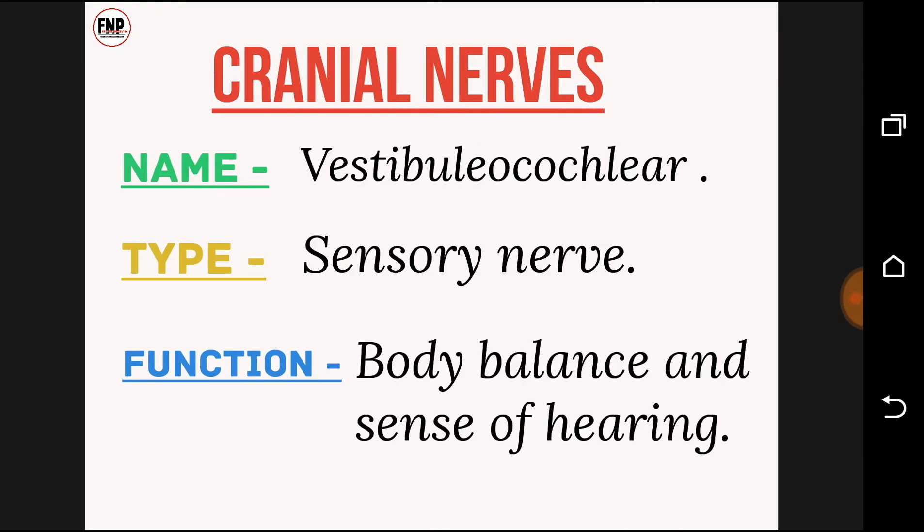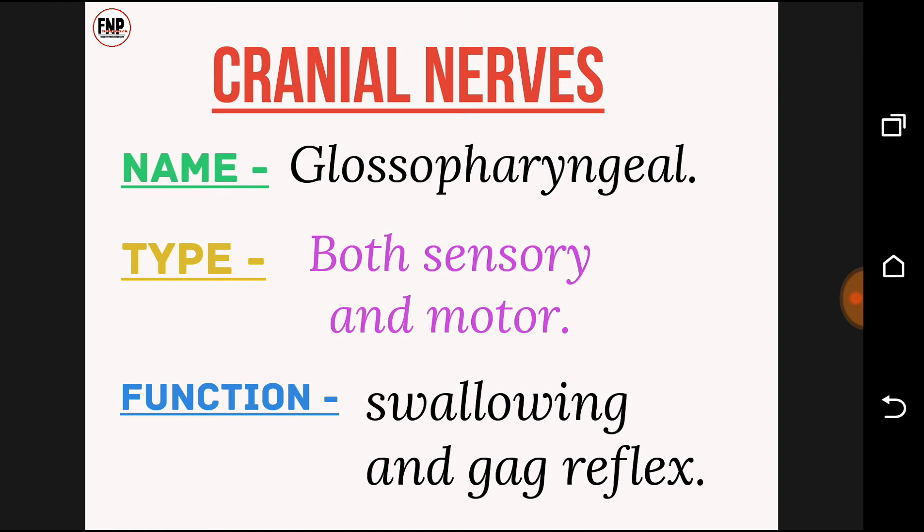Cranial nerve number eight: vestibulocochlear; sensory type of nerve; function, body balance and sense of hearing. Cranial nerve number nine: glossopharyngeal nerve; type, both sensory and motor; function, swallowing and gag reflex.